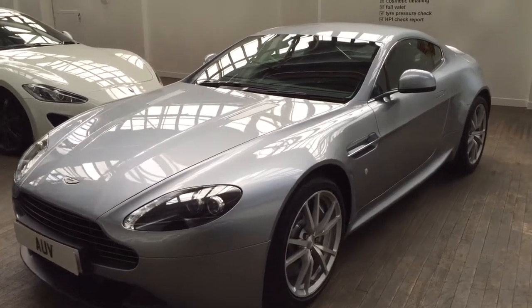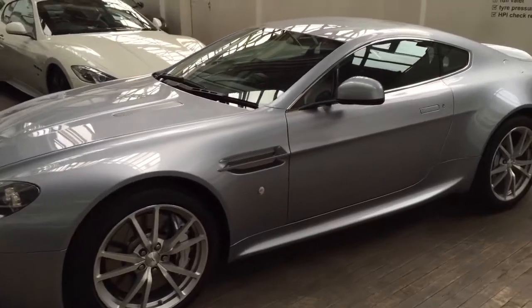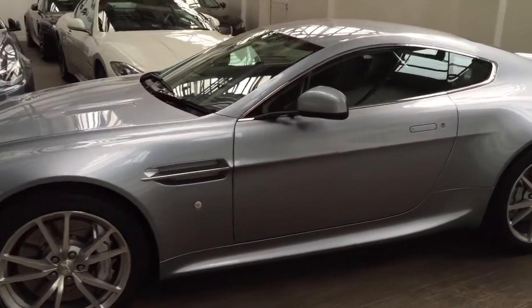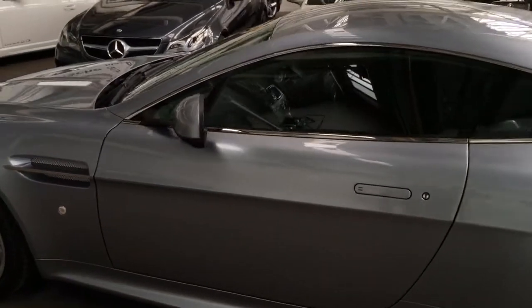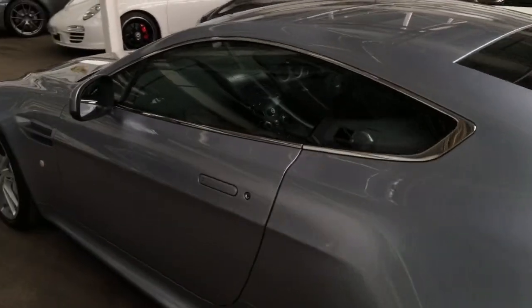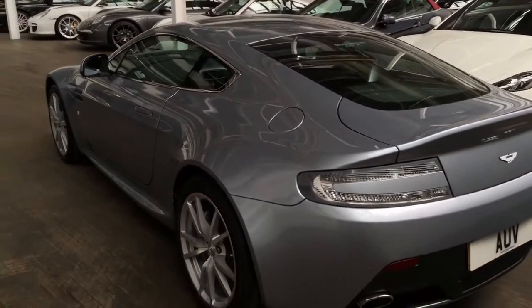Welcome to this video for our 65 plate 2016 model year Aston Martin V8 Vantage Coupe. Set in Skyfall Silver over black obsidian leather, the car looks stunning.